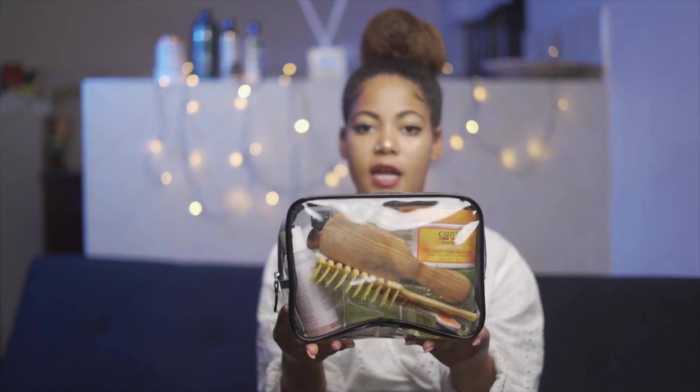I've got my whole hair essentials in one bag and it fits really well in your luggage. Those are the most important essentials that I bring with me when traveling. I hope you guys enjoyed this video. Don't forget to subscribe if you're new to this channel, like this video, and I'll see you guys in the next one. Bye!